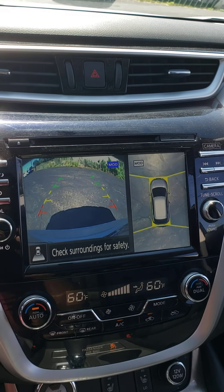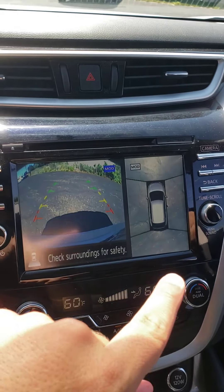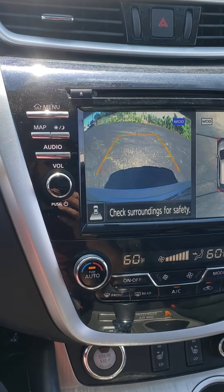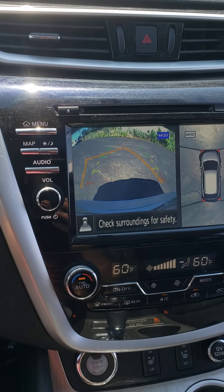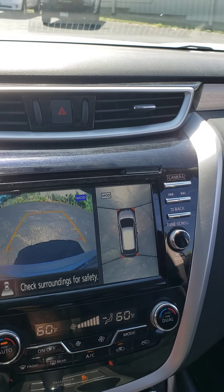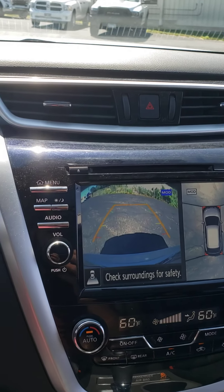Here's that backup camera — you can see all the way around the vehicle as well as what you're backing up towards and how close you are to everything. All around this is a really nice car. Come take a look.